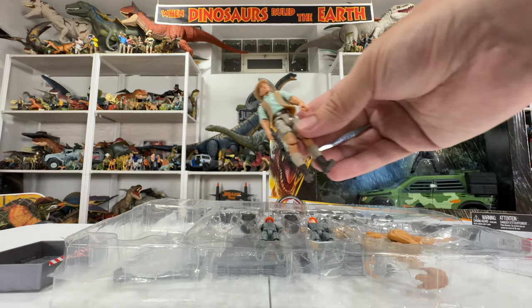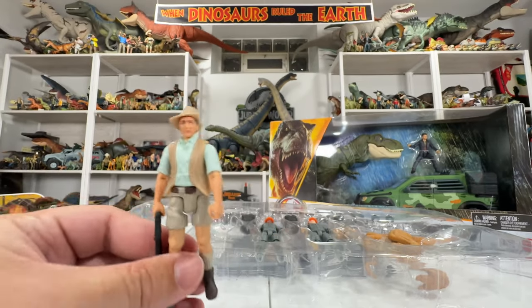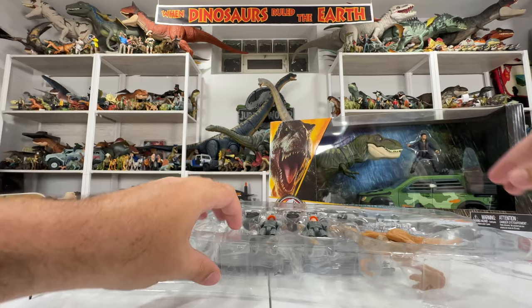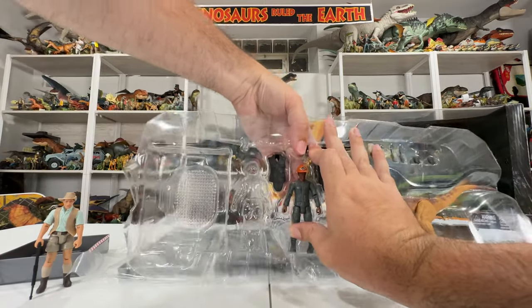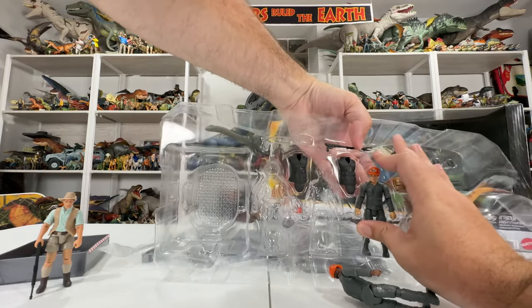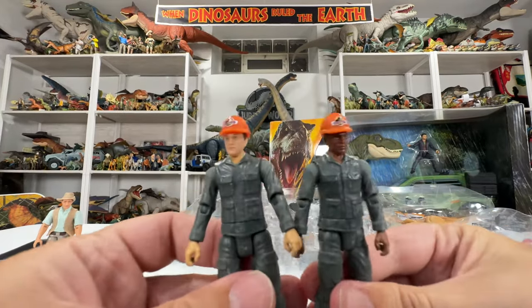You get it with this one, and it's not the most exciting figure in the world, but at least you get these other cool pieces too. Muldoon is definitely the low point of this set. The high point for me are these workers. There are two different ones that look different — not repaints, separately sculpted with different likenesses on them. Here are the two workers.